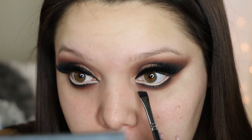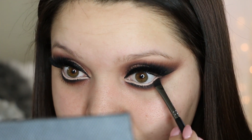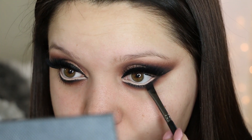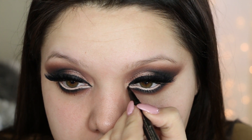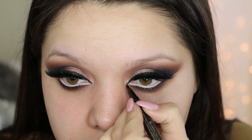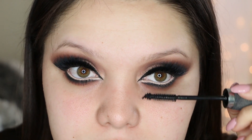I go back in with a little more black eyeshadow and apply it, leaving it without blending this time. With my Ciate chisel eyeliner brush I go to the inner corner of the eye and drag the eyeliner inward into the inner tear duct. Then I'm going in with some mascara.